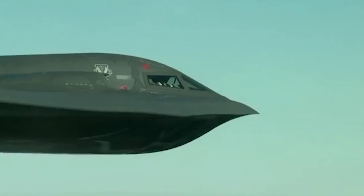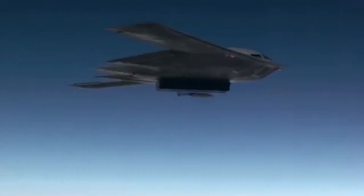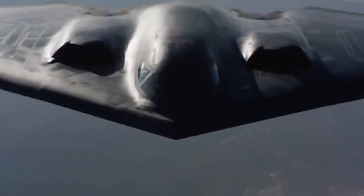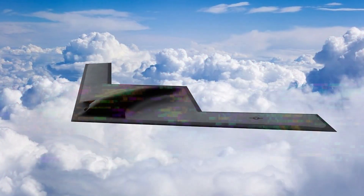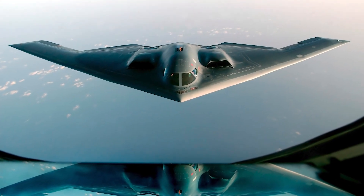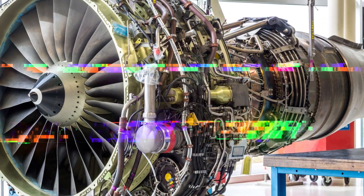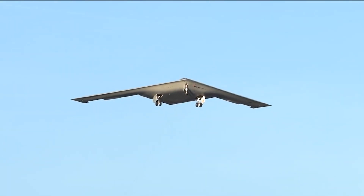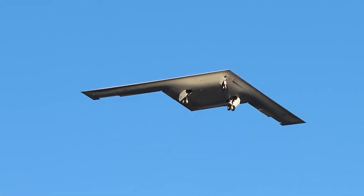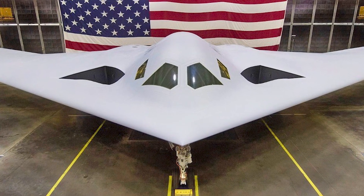As the B-21 Raider prepares to take its place in the skies, it represents a new chapter in the evolution of strategic air power. Building on the legacy of its predecessors, it combines stealth, precision, and adaptability to meet the challenges of modern warfare. Its revolutionary design ensures it will remain a vital component of the United States' strategic arsenal, providing the flexibility and resilience needed to maintain peace through strength. The Raider is more than an aircraft — it is a testament to the enduring spirit of innovation and determination that has defined American air power for over a century. In the shadow of past achievements and with an eye on the challenges of tomorrow, the B-21 Raider emerges as a beacon of ingenuity and resolve, set to redefine the boundaries of what is possible in the skies, ensuring the United States' dominance in the air for generations to come.